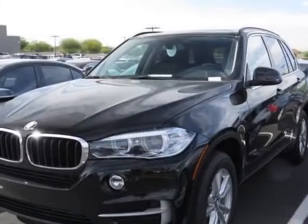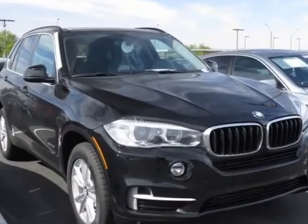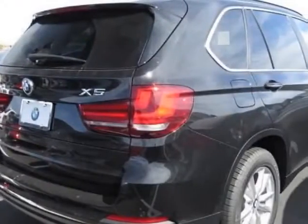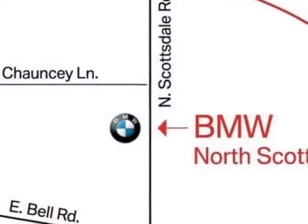Check out this new 2014 BMW X5. For your protection, this vehicle has a full factory warranty. This vehicle gets an estimated 18 miles per gallon in the city and an estimated 27 on the highway.